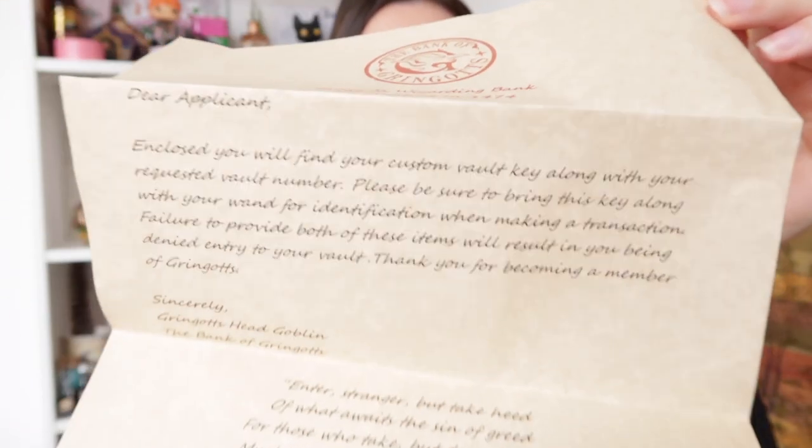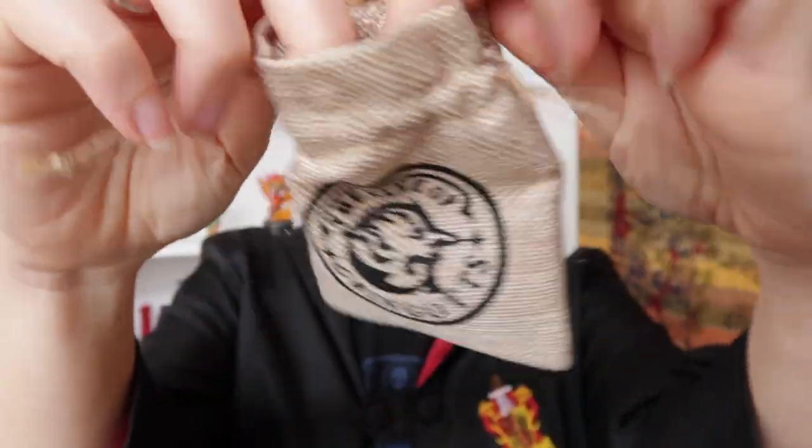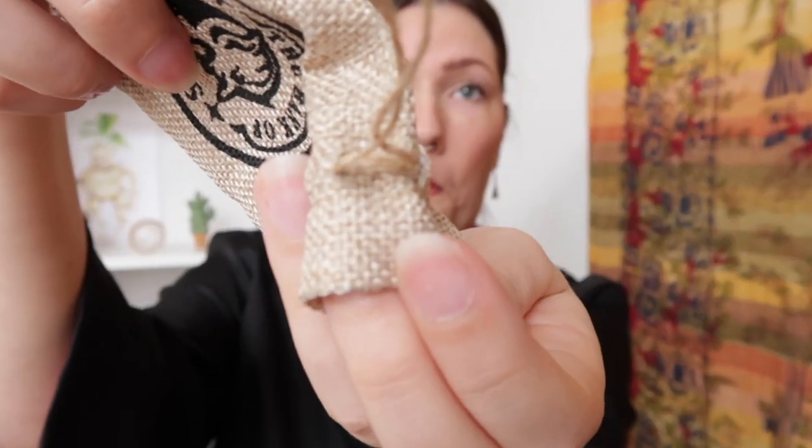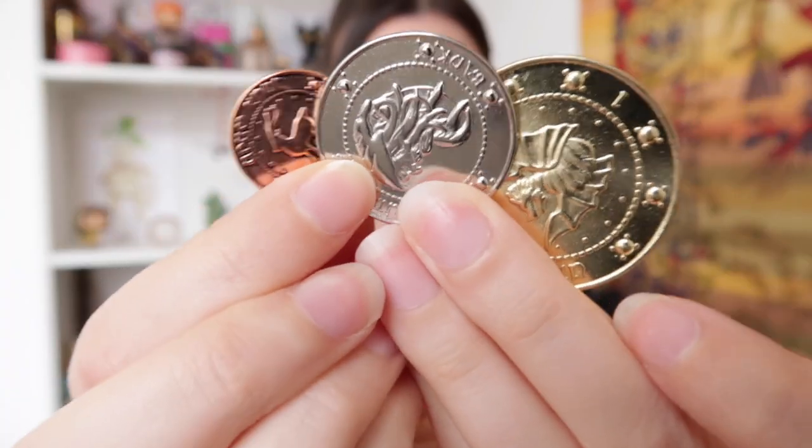At number 9 is my letter from Gringotts Wizarding Bank and my little pouch with Wizarding coins. I bought these from Sweet Melissa's Gifts — I'll leave her web shop and Instagram in the description below. She has great high-quality replicas from different fandoms that aren't expensive at all. The letter says our application has been accepted, and the pouch contains a small piece of paper where you can write your own vault number, plus our Wizarding coins.